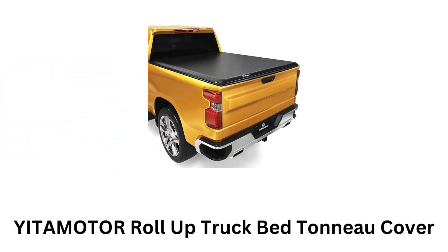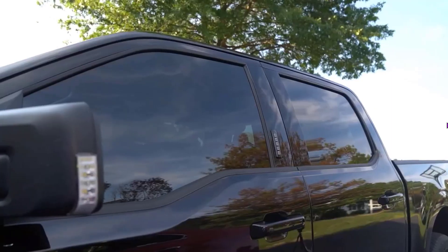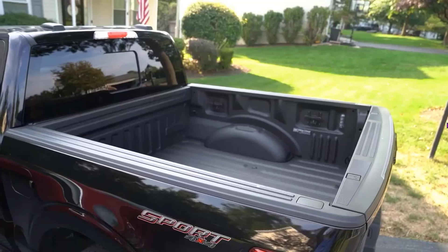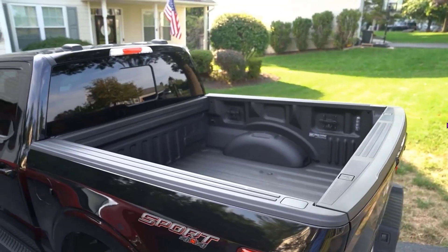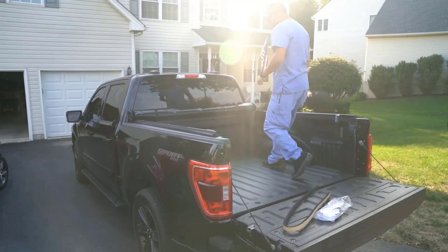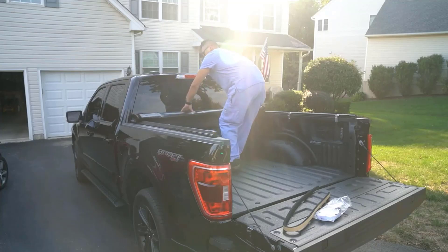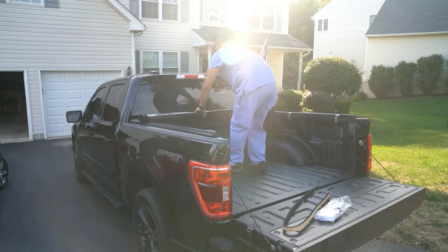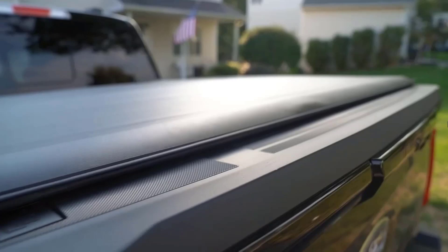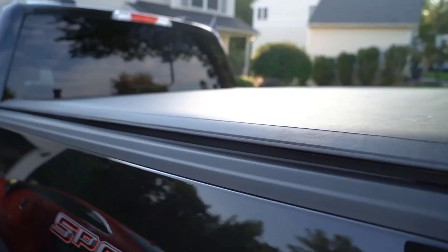Number 5: Yitomoto Roll-Up Truck Bed Tonneau Cover. It is specifically designed to fit 2019 to 2024 Chevy Silverado and GMC Sierra 1500 models with the new body style and a 5.8-foot fleetside bed. It rolls up towards the cab, allowing for full access to the truck bed when needed. It is made from heavy-duty, tear-resistant vinyl, which is durable and weather-resistant.